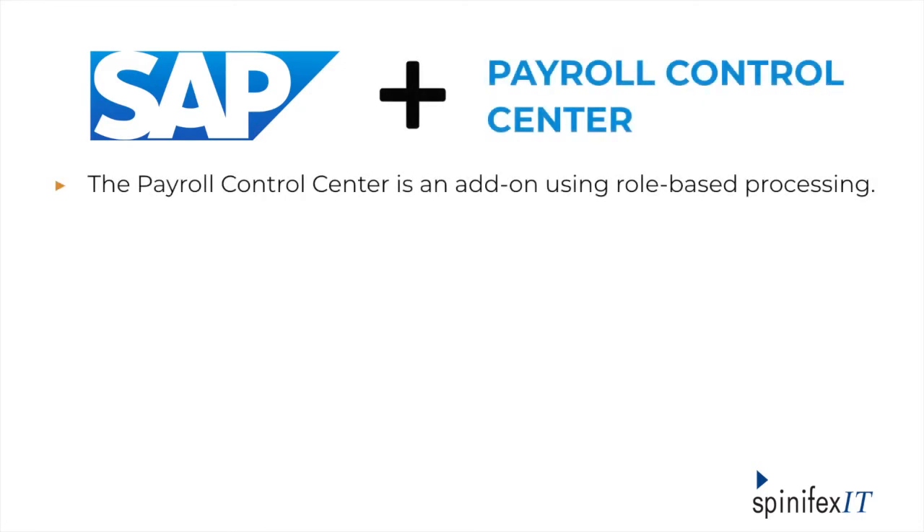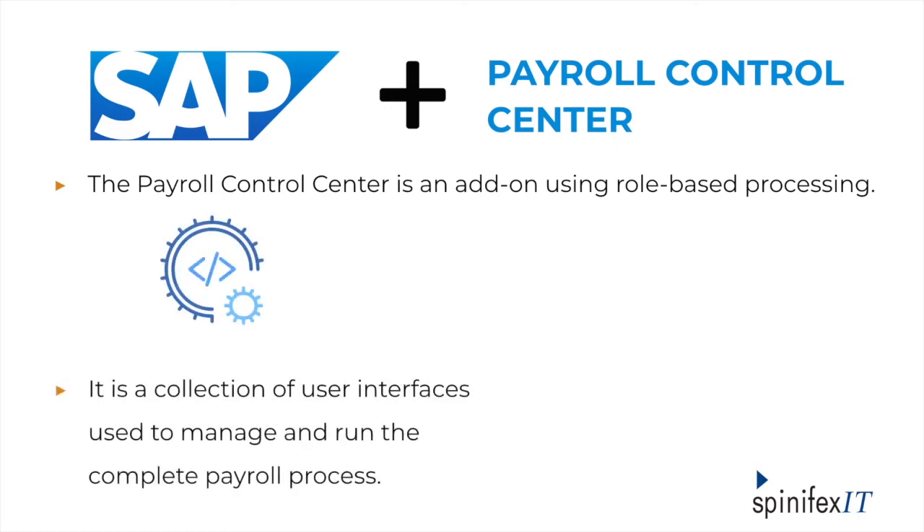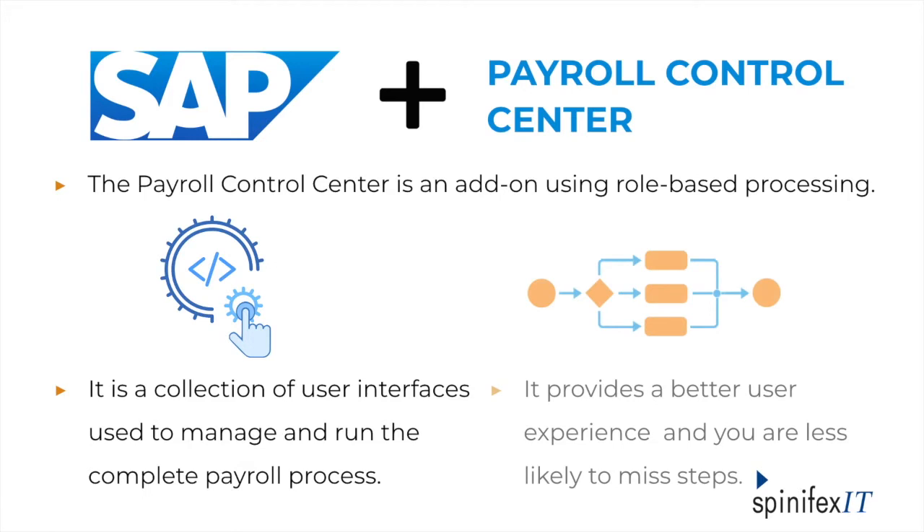So what exactly is the Payroll Control Center? If you haven't heard of it before, the Payroll Control Center is an add-on to your SAP payroll system. You can implement it for Employee Central Payroll as well as in an on-premise system. There is no additional SAP licensing cost — it's just a matter of activating it and working through some configuration steps to get it up and running. The whole idea behind the PCC is it provides a step-by-step means of running payroll so that you are much less likely to forget a step or proceed to a new step before completing a prerequisite. Everything is scheduled out ahead of time and tasks are managed via a web-based interface.